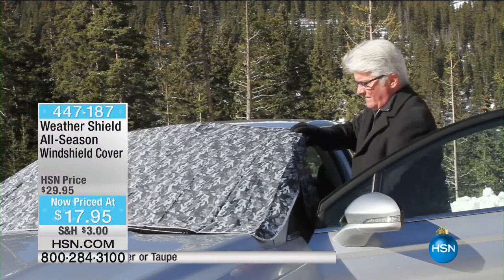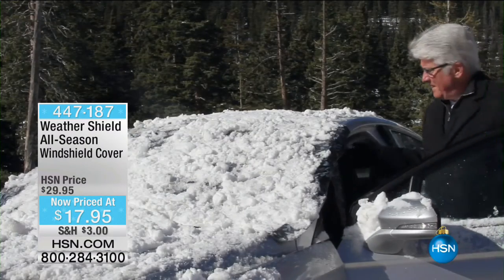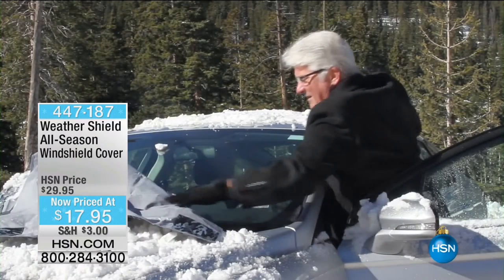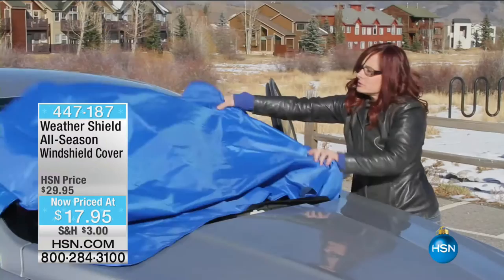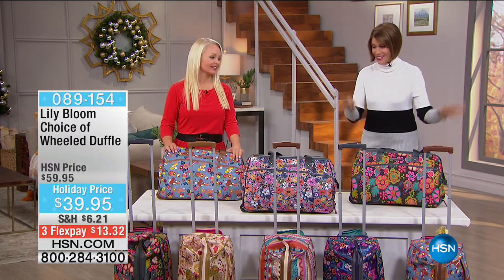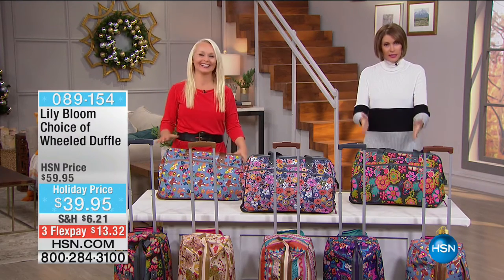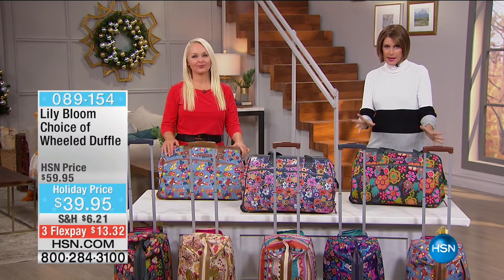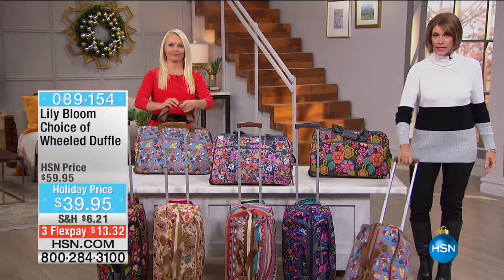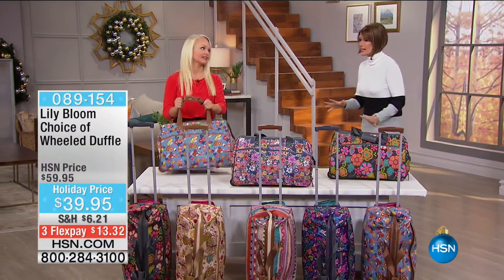From Lily Bloom — they create beautiful pattern designs, very stylish and very functional. What you're looking at is not just a tote but also a rolling duffel — it's two in one. She does them with great features and fabulous, stylish designs. Today we have it priced at $39.95. If you are not gift shopping, do it — it's Halloween today, so this is your treat.